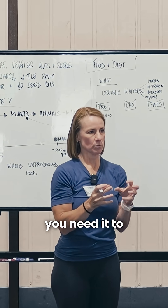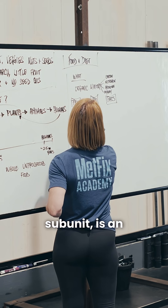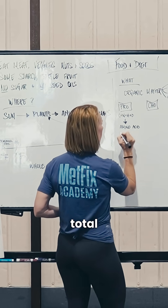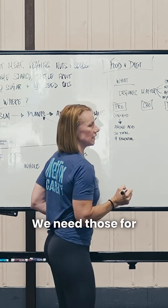As it's breaking down into your system, you need it to break down into the subunits to actually access the building blocks of that. Protein's subunit is an amino acid. As we break down amino acids, there are 20 total amino acids. Nine of those are what we call essential amino acids. We need those for our survival.